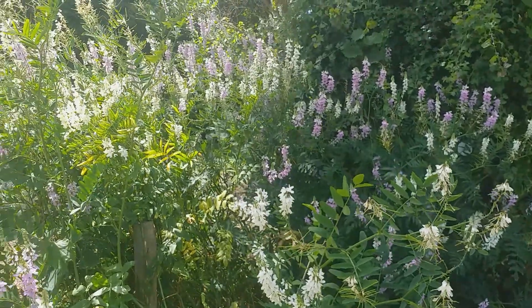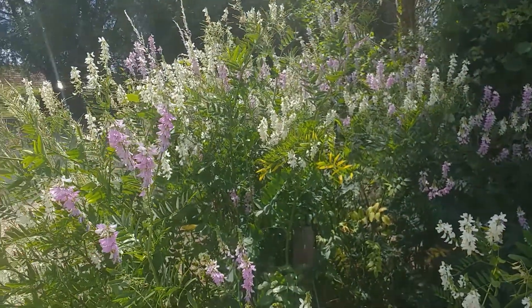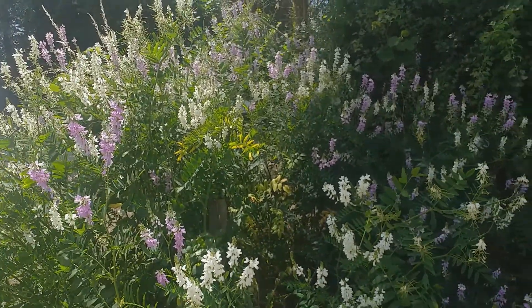It's a very robust plant, especially for wild gardens or rough areas where the soil's not been prepared. But it does grow large, so this is not a plant for small gardens.